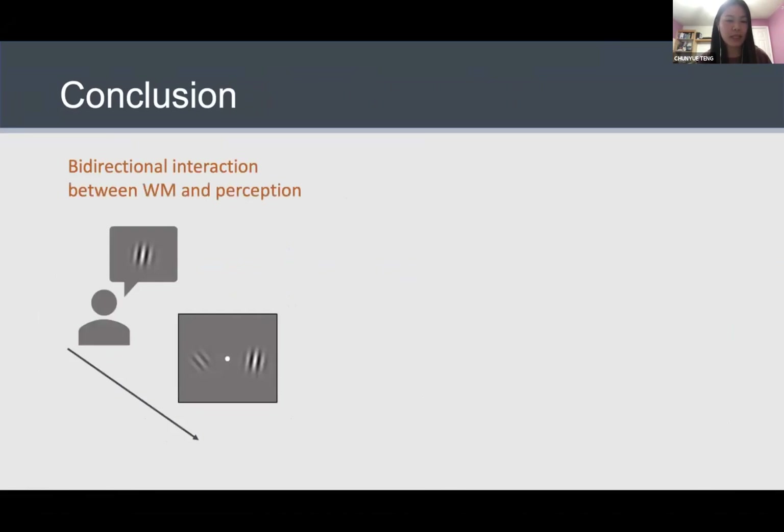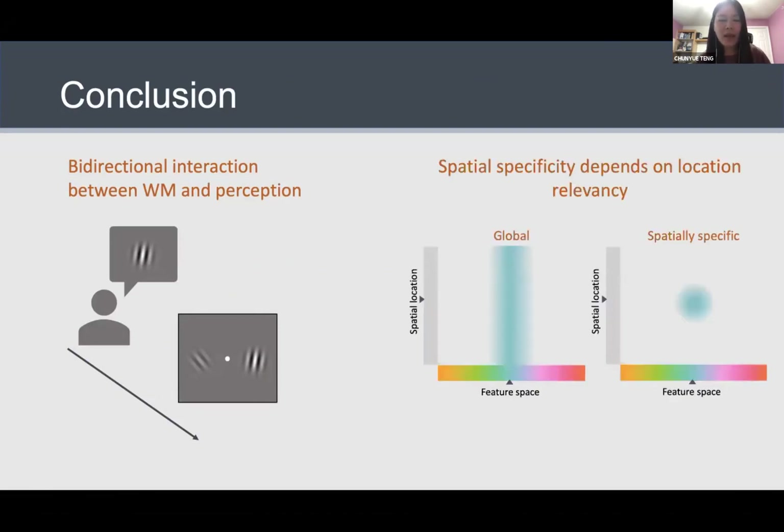To conclude, across all four experiments we demonstrated a bi-directional interaction between working memory and perception that is stimulus-specific. Moreover, how spatially specific this interaction is depends on the relevancy of location: in contexts requiring low context binding, people tend to represent information in a more global way, whereas when location is relevant, there is a more spatially specific representation. This highlights the flexibility of memory encoding — we are able to optimize memory representation depending on task demand or context to optimize our behavior.